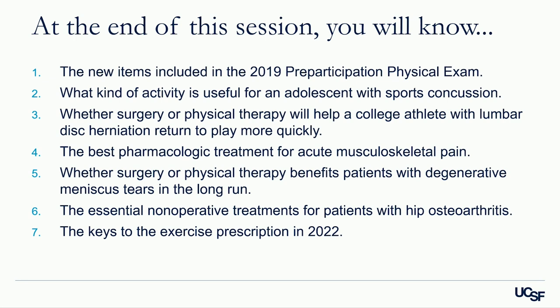By the end of this session, you'll know the new items included in the 2019 pre-participation physical exam — the recommended sports physical for student athletes. You'll know what kind of activity is useful for an adolescent with sports concussion, whether surgery or physical therapy helps a college athlete with lumbar disc herniation return to play more quickly, the best pharmacologic treatment for acute musculoskeletal pain, and the essential non-operative treatments for hip osteoarthritis, as well as the keys to the exercise prescription in 2022.